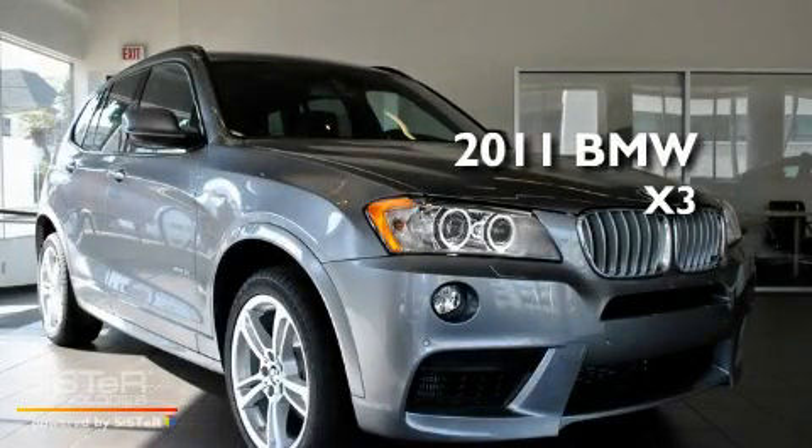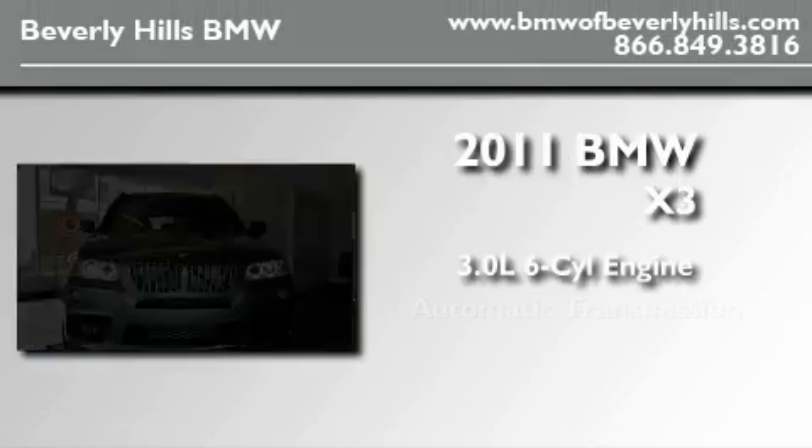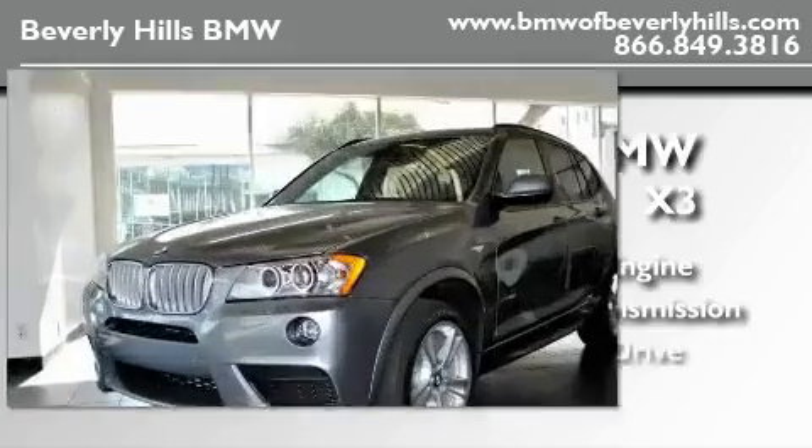This is a brand new 2011 BMW X3. It features a 3.0 liter 6-cylinder engine, an automatic transmission, and all-wheel drive.